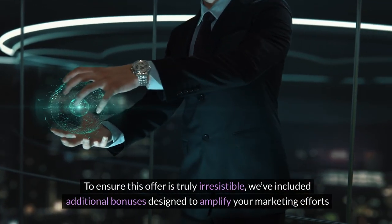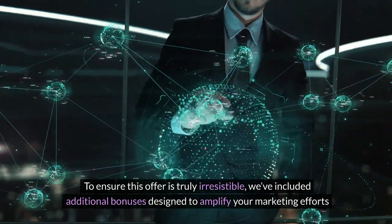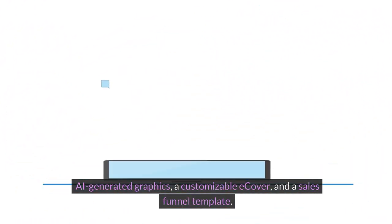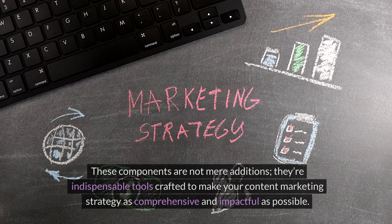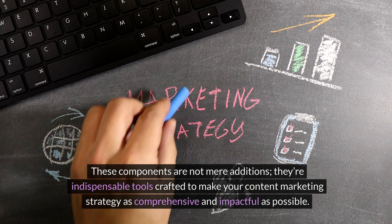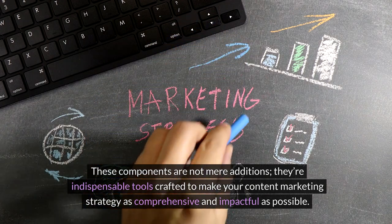To ensure this offer is truly irresistible, we've included additional bonuses designed to amplify your marketing efforts: AI-generated graphics, a customizable e-cover, and a sales funnel template. These components are not mere additions — they're indispensable tools crafted to make your content marketing strategy as comprehensive and impactful as possible.